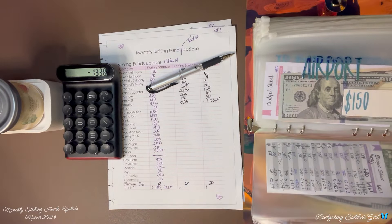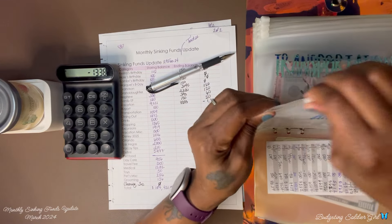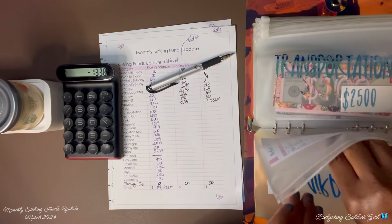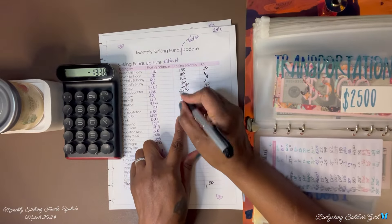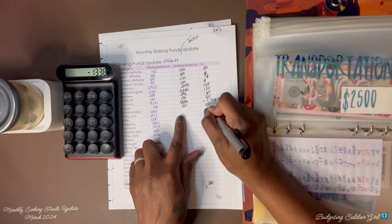Next is our airport envelope. We ended with $150 and we have $150, so we saved zero.